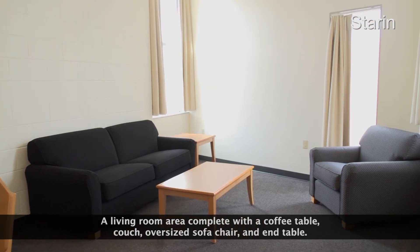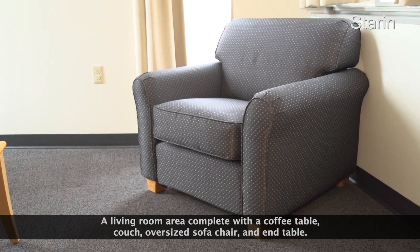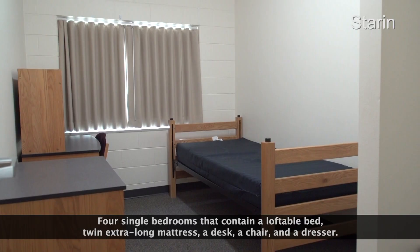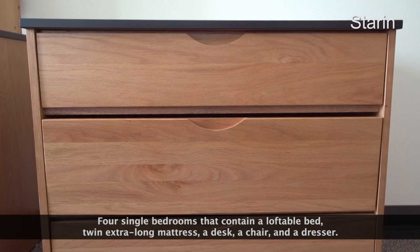A living room area complete with a coffee table, couch, oversized sofa chair, and end table. Four single bedrooms that contain a loftable bed, twin extra-long mattress, a desk, a chair, and a dresser.